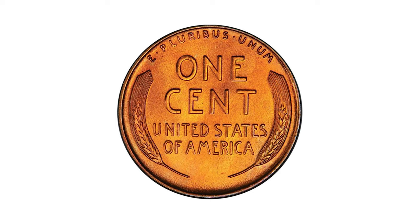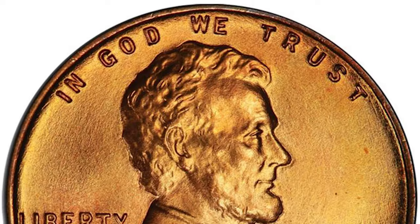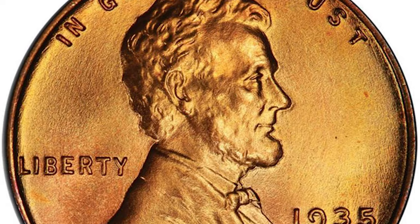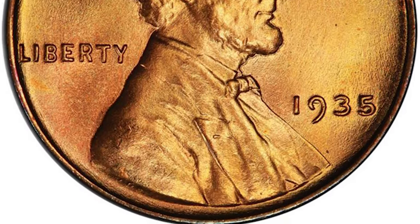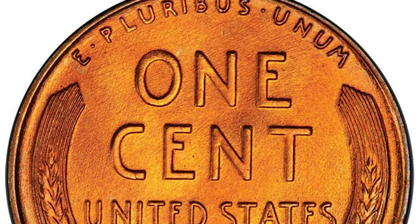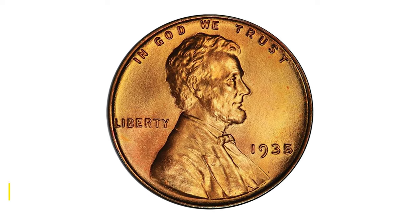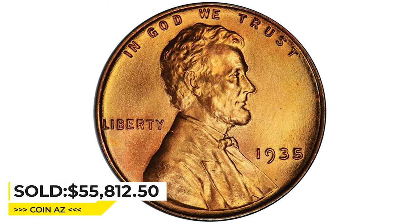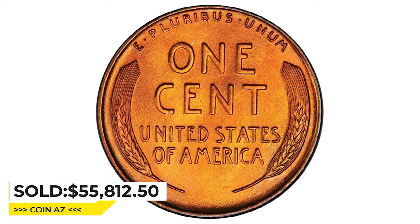An exacting blow from the dies rendered full, complete definition to both sides. The fire engine red color is brought to life by stunning luster that enlivens the surfaces beautifully. The surfaces are pristine and flawless as expected at this grade. It was sold for $55,812.50 at Legend Rare Coin Auctions.